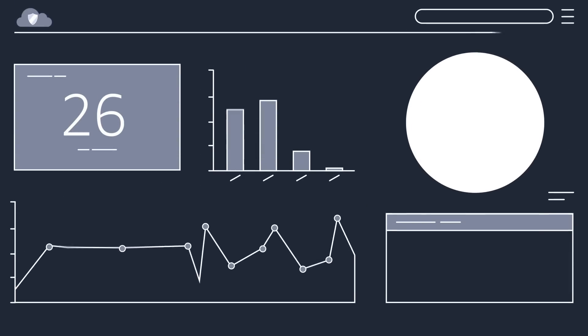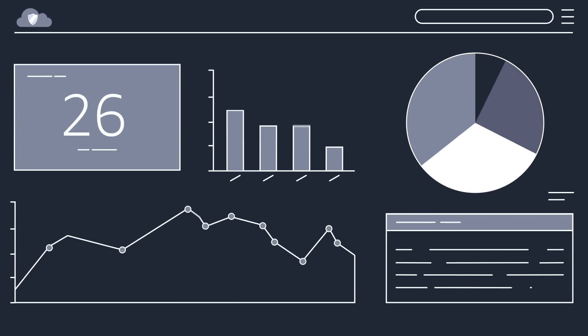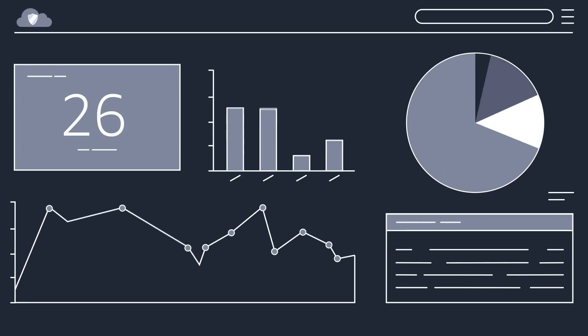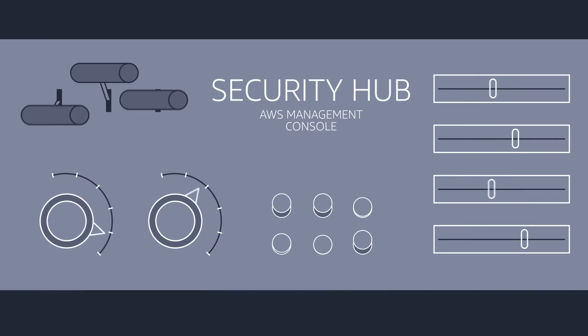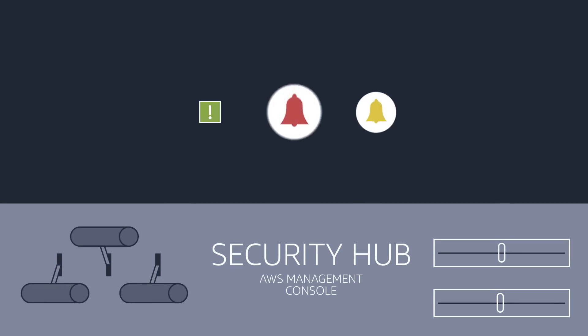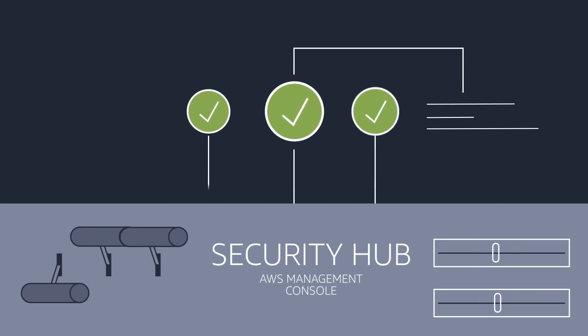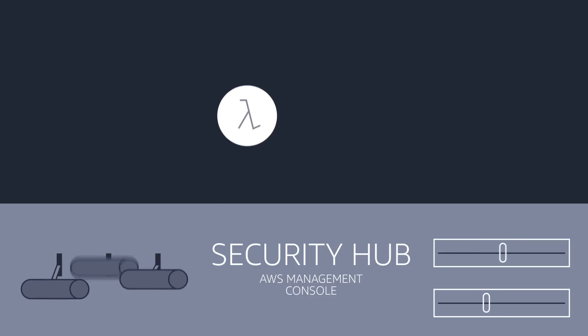With AWS Security Hub, you now have a single view into your AWS security and compliance landscape, helping you know that you're resolving the most crucial issues first. Security Hub is easy to set up and configure in the AWS Management Console and will immediately ingest new findings and generate new insights to help you resolve issues quickly.